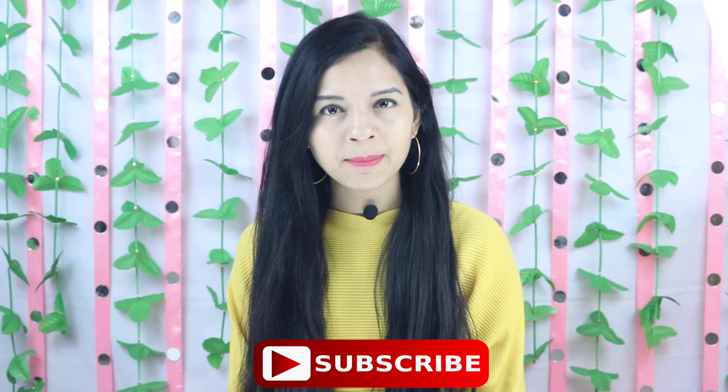If you have until 30th November, you'll be able to buy it at the discount. The rest of the information is in the description box, so check it out. This is my today's video — please subscribe to my channel, press the bell button, and I'll see you in the next video.